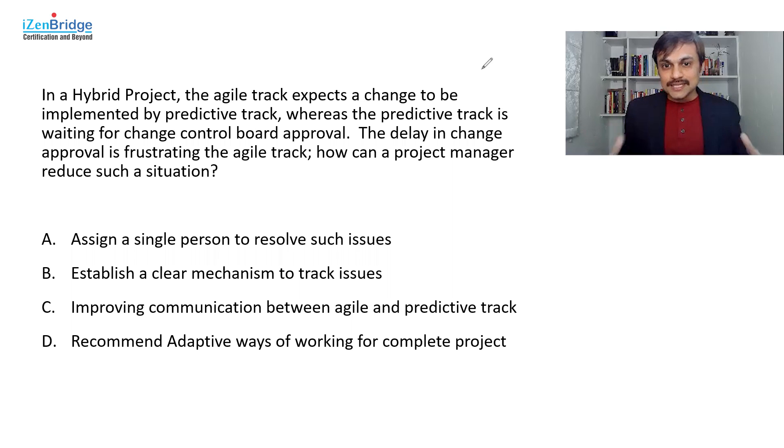In hybrid situations, this kind of integration is the most challenging thing a project manager has to deal with. Let's look at the options. Option A: assign a single person — an issue manager — to resolve such issues. Option B: establish a clear mechanism to track the issues, put them on a board so everybody can see if they're getting delayed. Option C: improve communication between the agile and predictive track so changes can be planned and resolved better. Option D: recommend adaptive ways of working for the complete project.